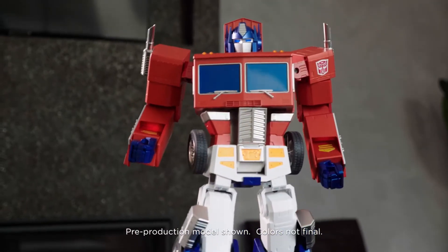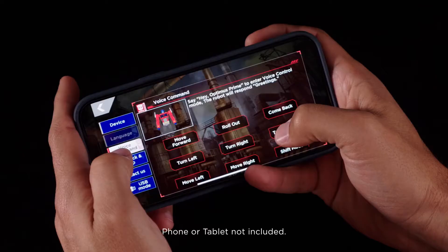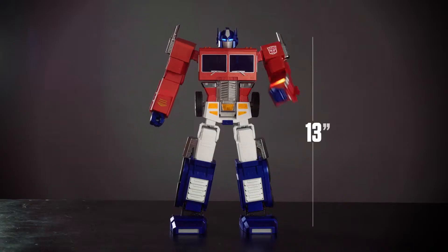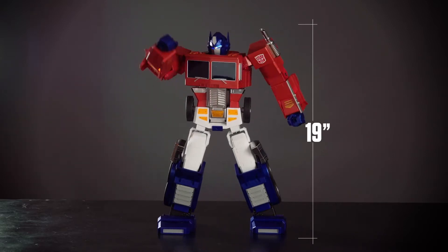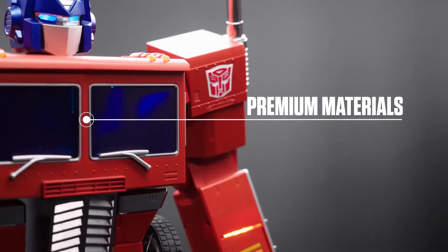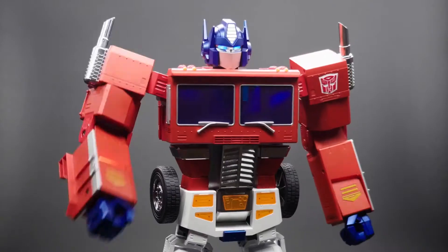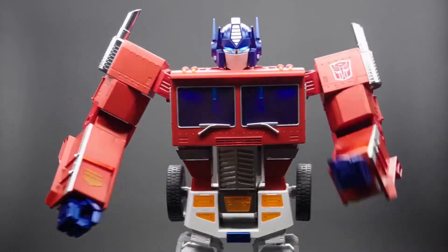The Transformers toy that defined a generation comes to life by the command of your voice or mobile device. Standing an amazing 19 inches tall, 5,000 components finished with premium materials make this G1 Optimus Prime impressively authentic, even speaking with the original voice.